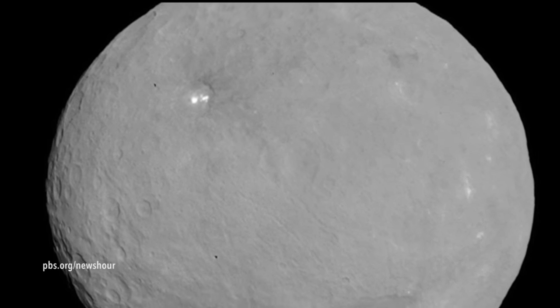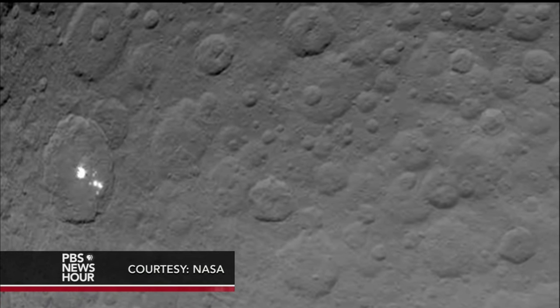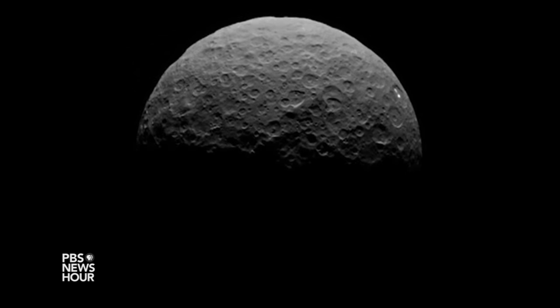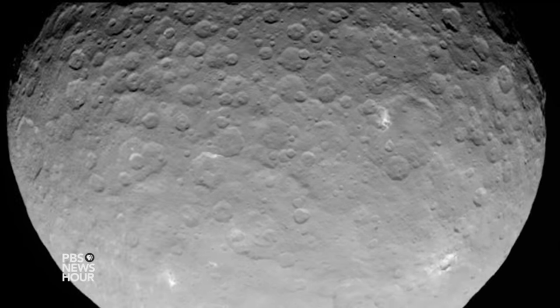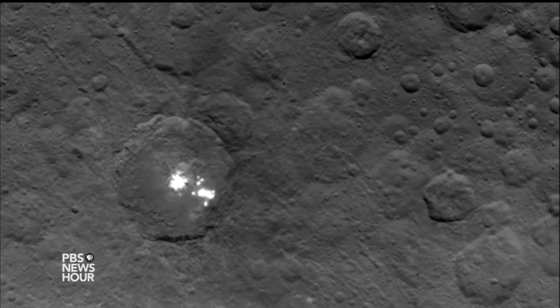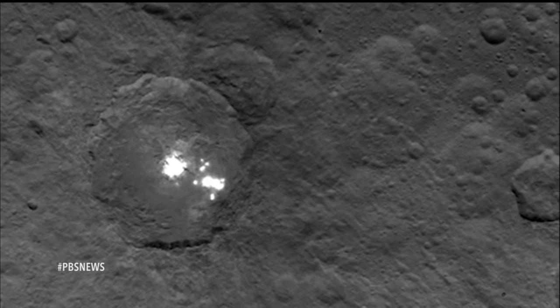The reason these bright spots are so bright is that they reflect so much more light than the rest of Ceres — maybe five times or more. The contrast is just stark. There are many possibilities for what they might be: they might be ice in some form, or they might be the remnants from ice that was on the surface and sublimated — that is, as if the ice evaporated into space and left behind the materials dissolved in it. So essentially salts that could be very reflective. As we continue to get closer and take measurements with the camera and other sensors on the spacecraft, we'll figure out what they are.